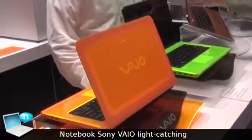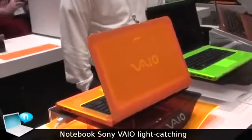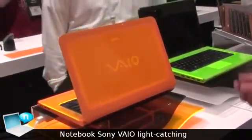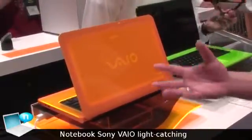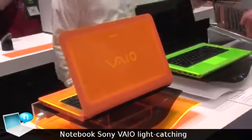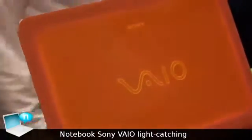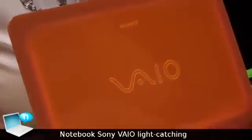This is our 14-inch design concept for this year, which will feature the second generation Intel processor. It's really designed to be eye-catching — it uses a new design called the light catching design. It looks like it's actually lit up, but what it's doing is reflecting the light from the top out into the logo itself.